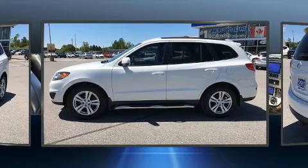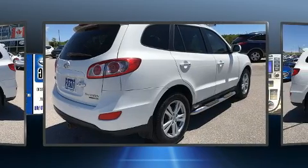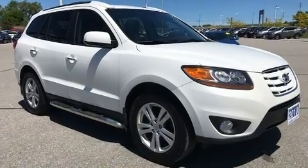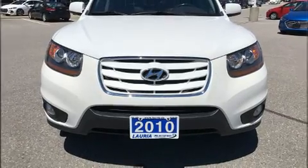Hyundai prioritized practicality, efficiency and style by including one-touch window functionality, a tachometer, a power seat, an automatic dimming rearview mirror, fully automatic headlights, rear wipers, and the power moonroof opens up the cabin to the natural environment.